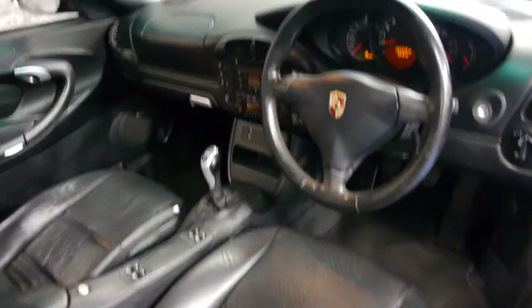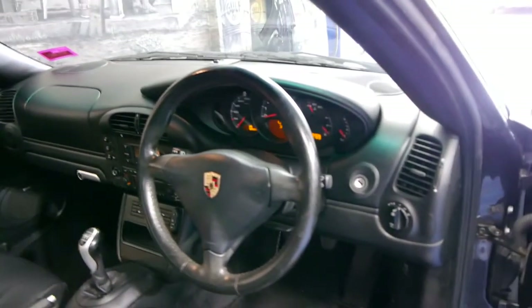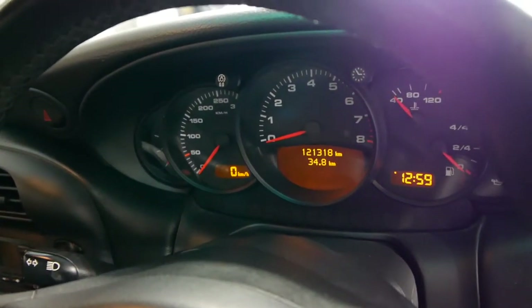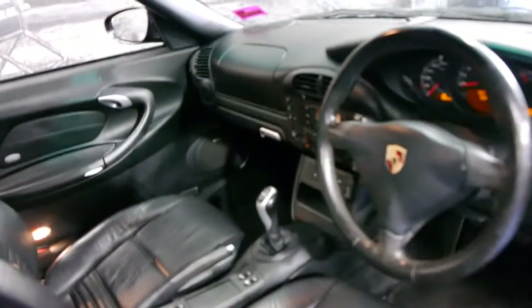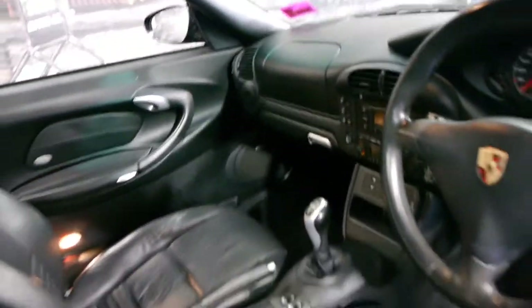Generally we've found selling 911s that the manual is the most popular. Another update was the digital display on the cluster and its colour as well. The radio is in very good condition and it's got Bluetooth, which is a big benefit.